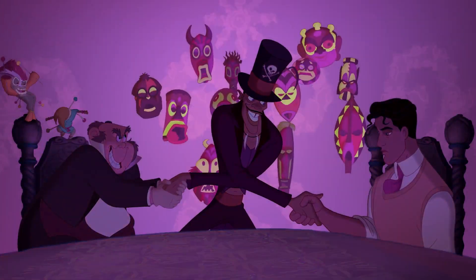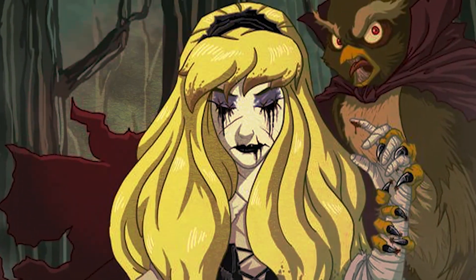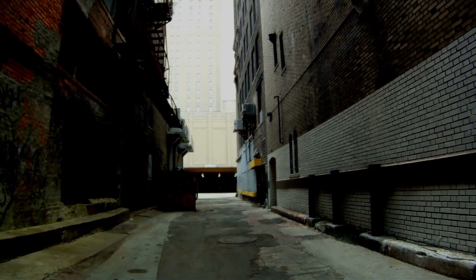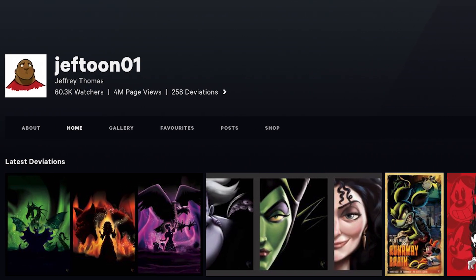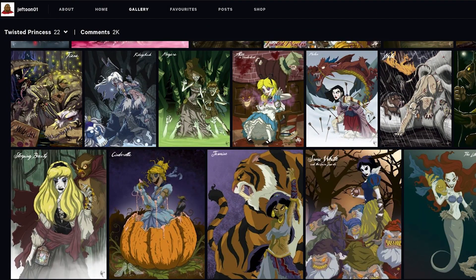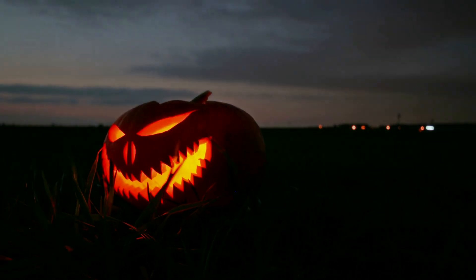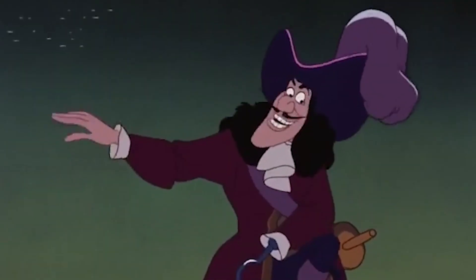If you thought you were freaky, Dr. Facilier, just wait until you meet these reimagined princesses. They'll give your shadow friends a run for their money in the scary stakes. With their ripped gowns, staring eyes, and mean sidekicks, these ladies are ready to scare all you villains into submission. Talented artist Jeffrey Thomas has given our favorite Disney princesses a sinister makeover in his Twisted Princesses DeviantArt series, and they're giving us all the Halloween feels. Keep watching to the end to discover which princess has taken a leaf out of Captain Hook's book.